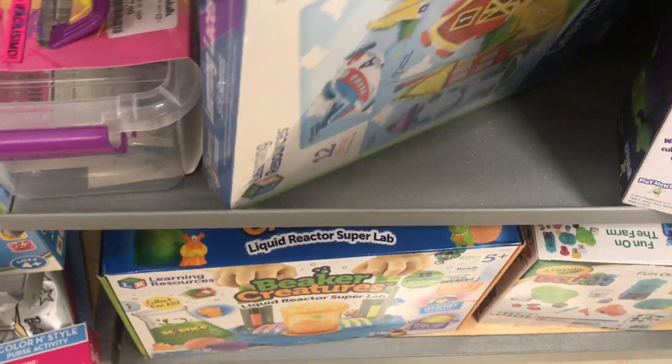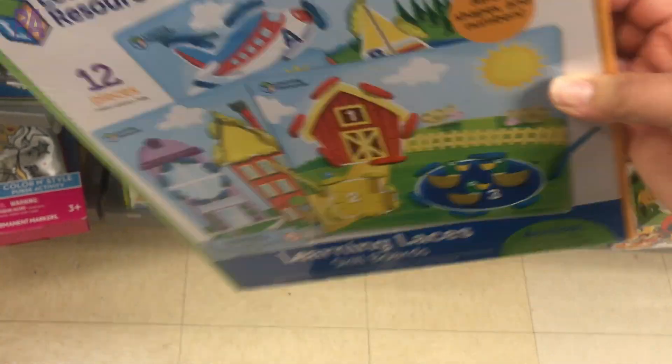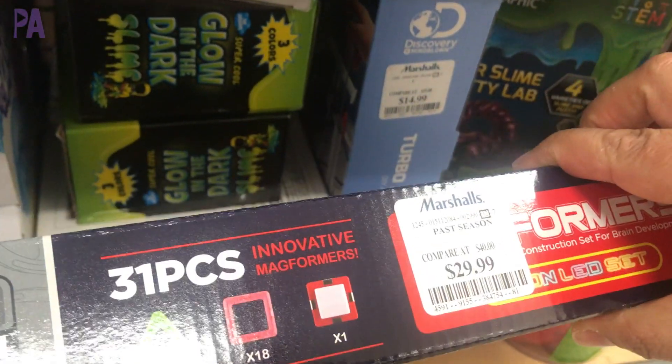I couldn't believe it but I found Learning Resources — these are lacing boards. This is amazing for $5.99 for a Learning Resources item. Magformers too — I love my Magformers. They're always in the holiday gift guides.